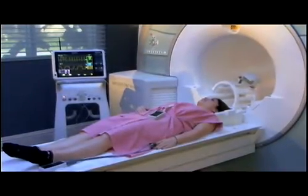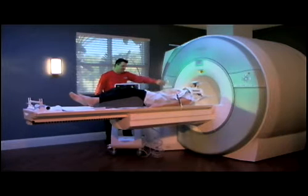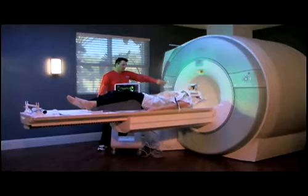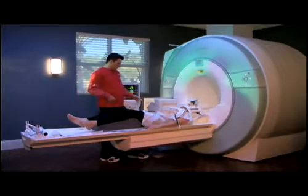Incorporating wireless ECG and pulse oximetry into the MRI can help improve patient management by untethering the patient from the monitor. Wireless monitors enable maximum flexibility during patient setup, transportation, and recovery, while reducing the risk of burns, operator tripping hazards, and equipment damage associated with handling long cables.